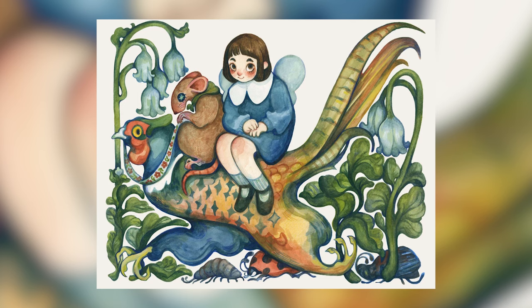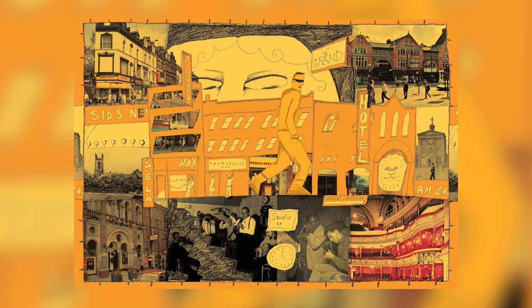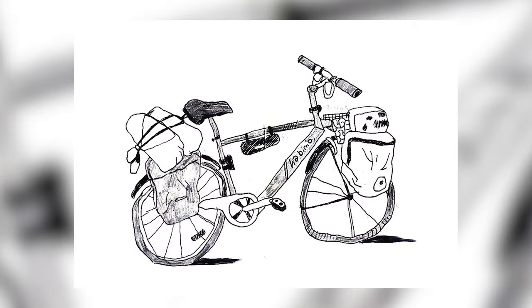Industry engagement is really important to the course, so we have lots of students working on live briefs. We have external clients coming in and briefing those live briefs to the students so they can see the real workflow of what it looks like to be an illustrator in the real world.